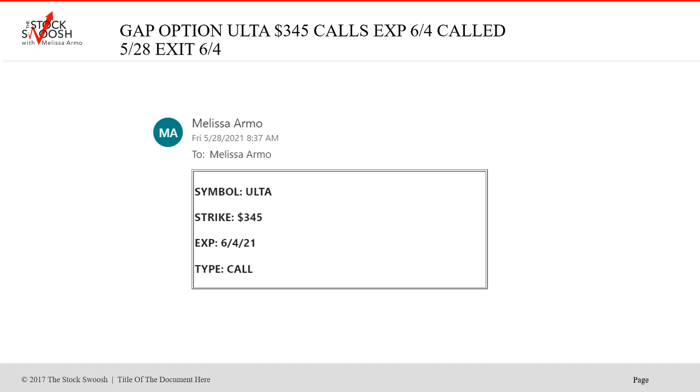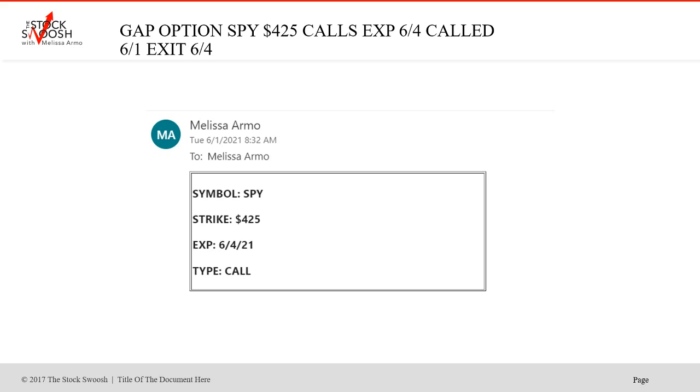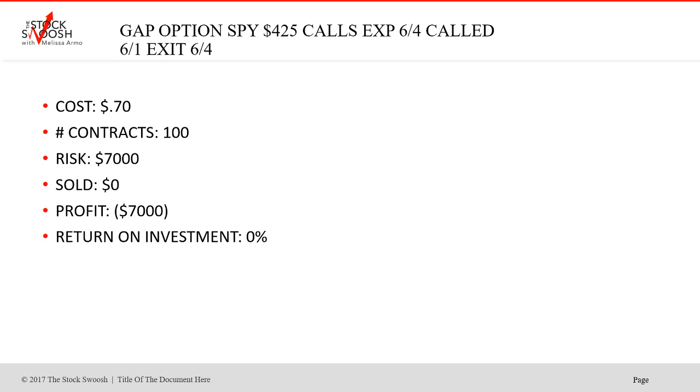The Alta call was called at 8:37 — the 345 calls expiring the 4th. This Alta did not work; it just never went right. Cost was $9, eight contracts, risk was $7,200. Let it ride out — did not play out. You could have killed this at 50% loss, but I ride them out. Did another SPY call for the 425, called it on 6-1, expired 6-4. It did not work either — just was stubborn. Despite the markets going bullish, we didn't have follow-through around this particular week.